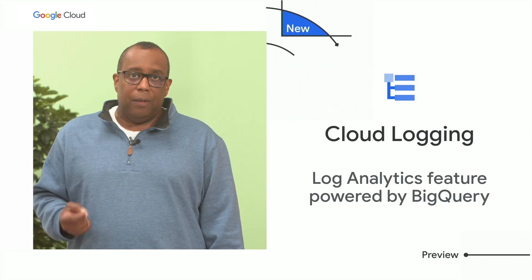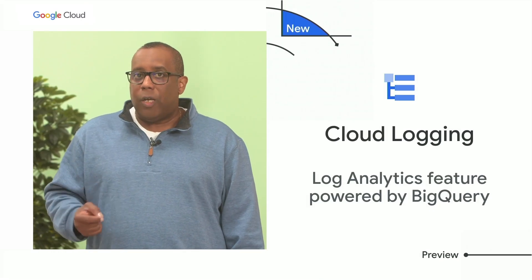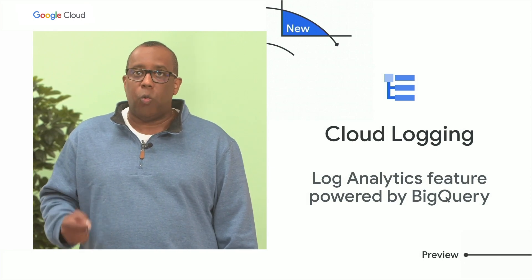And to make the use of logs easier on Google Cloud, I'm excited to announce Log Analytics. Through an innovative partnership with BigQuery, Cloud Logging now allows your DevOps teams to get more value out of the logs through the power of SQL queries.